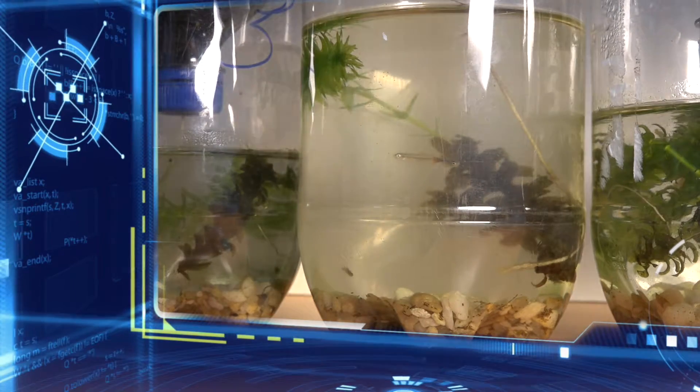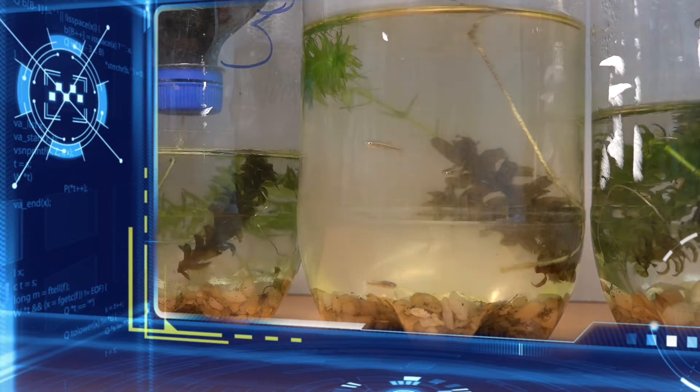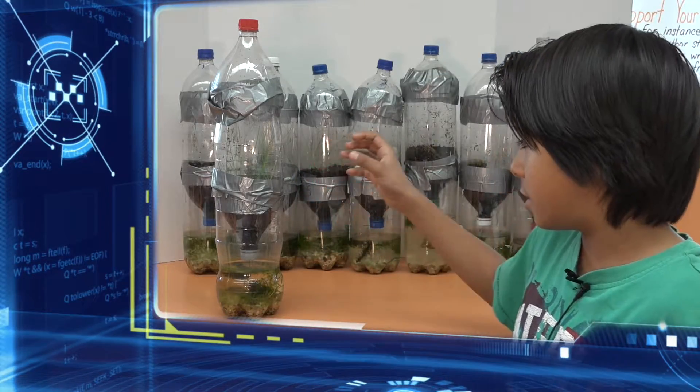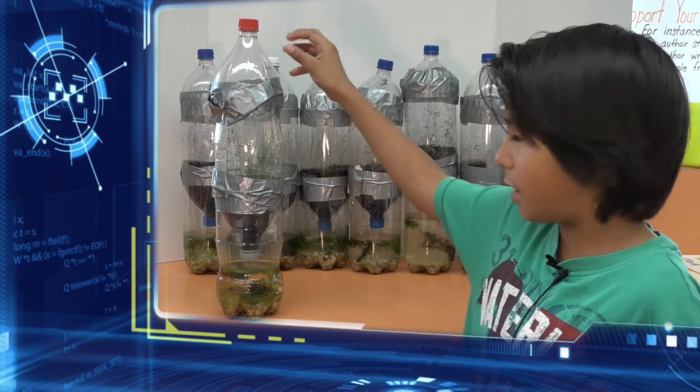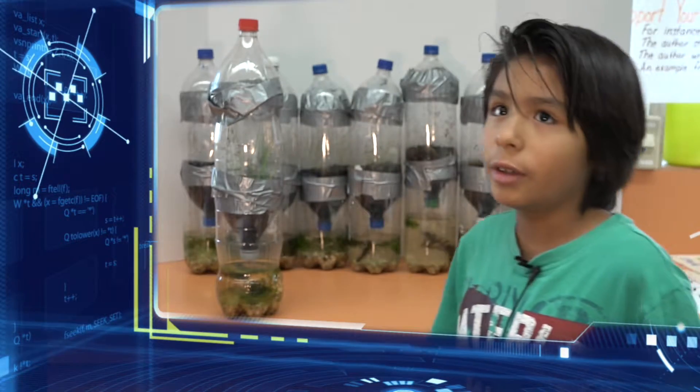When the sun hits the water it makes evaporation, and it goes through a straw right there, and it goes right here and comes to condensation up here, and then the water falls back down.